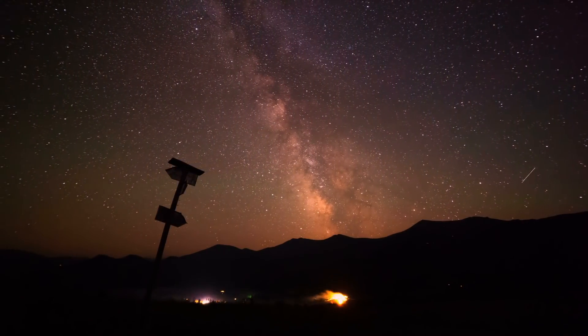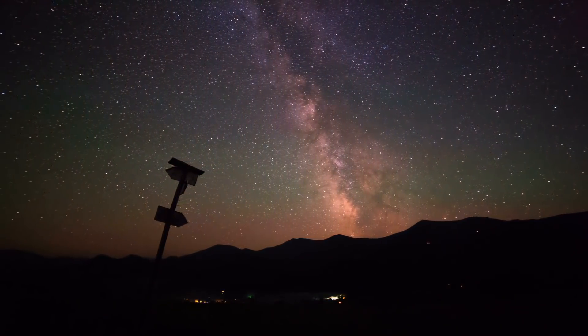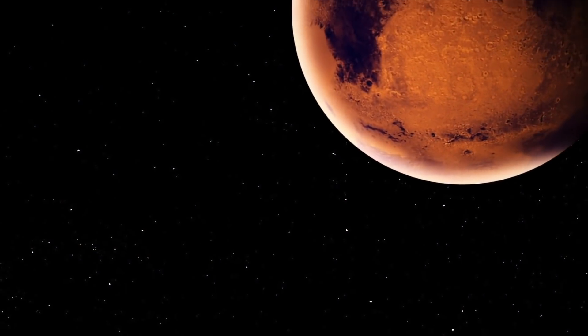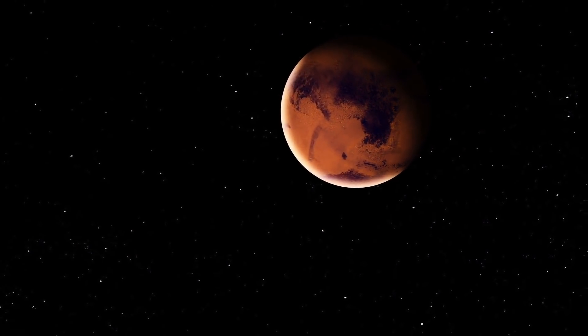Since the beginning, ancient man has always looked up to the sky. As time has gone on, we have increased our knowledge about what is out there in the universe. One planet that's always caught our attention is the orange dot we see in the sky. This is Mars.